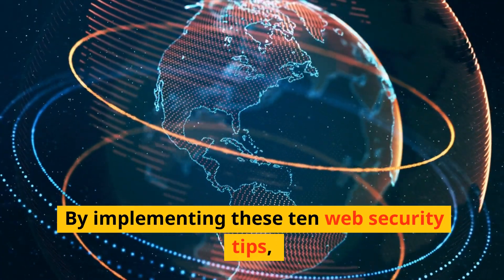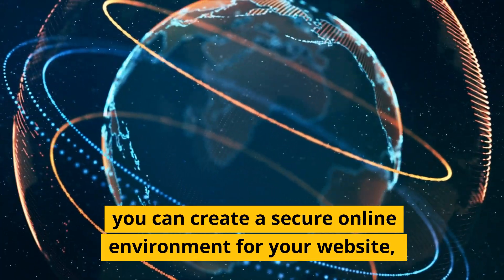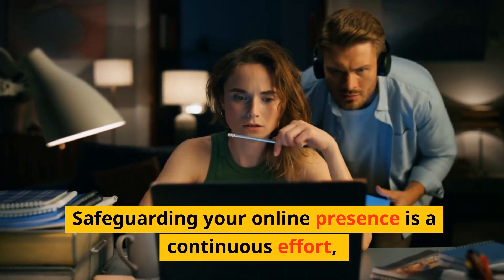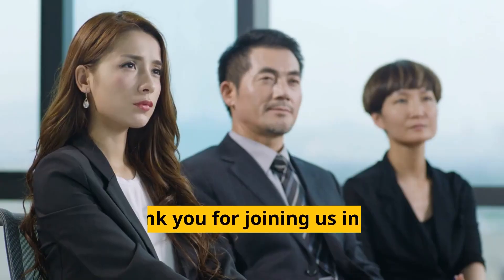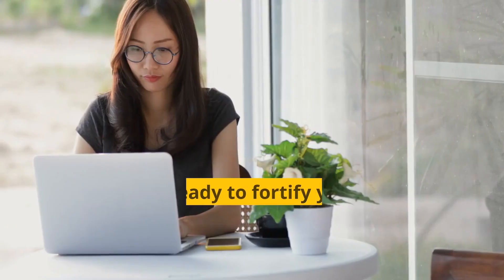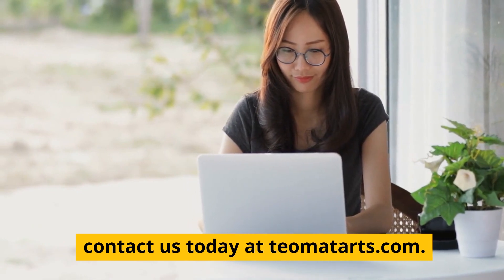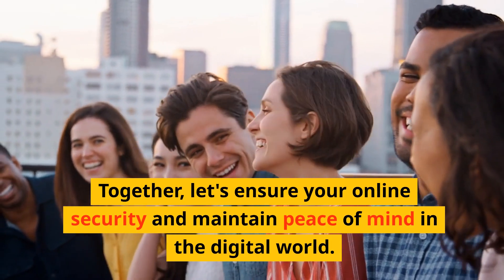By implementing these 10 web security tips, you can create a secure online environment for your website, protect your valuable data, and instill trust in your customers. Safeguarding your online presence is a continuous effort, so stay vigilant and regularly update your security measures. Thank you for joining us in this exploration of web security essentials. If you're ready to fortify your online presence and protect your website from cyber threats, contact us today at imatts.com. Together, let's ensure your online security and maintain peace of mind in the digital world.